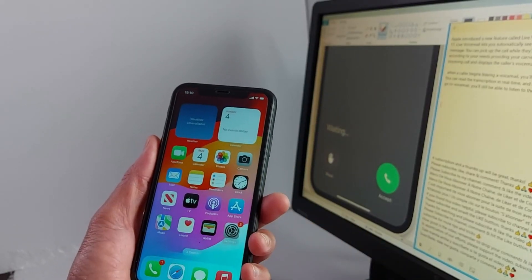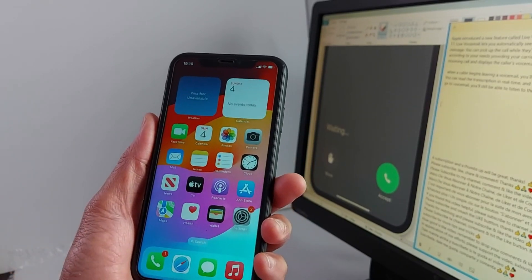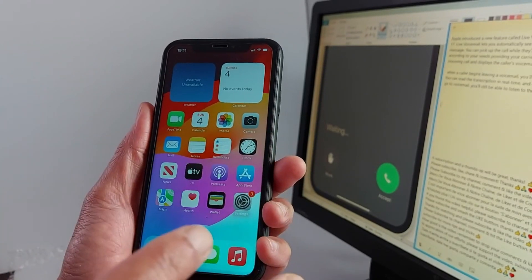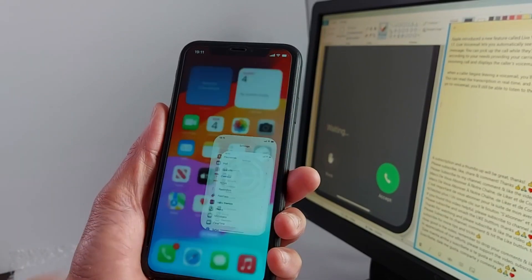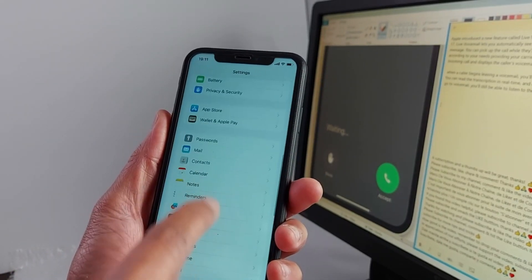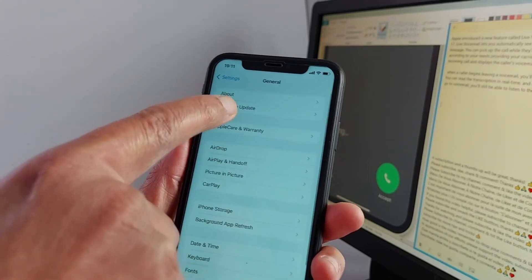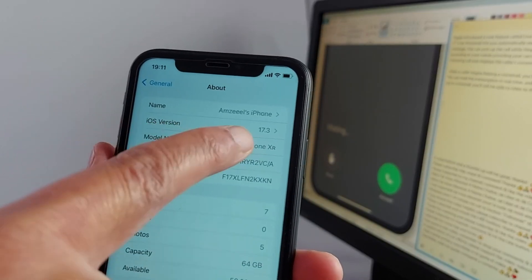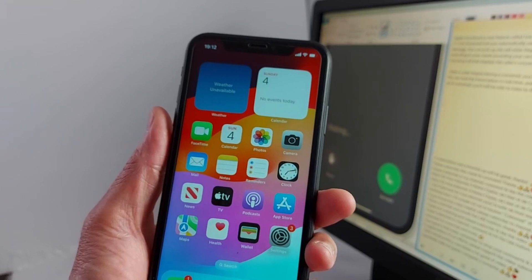I'm going to show you what to check. First, you need to check if your iPhone supports iOS 17. I will provide the list of iPhones that support iOS 17. Go to Settings, then General, and in General go to About. In About you will see the iOS version — it should say 17. This is the first thing to check on your iPhone.